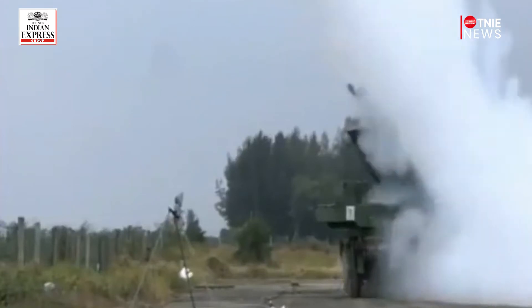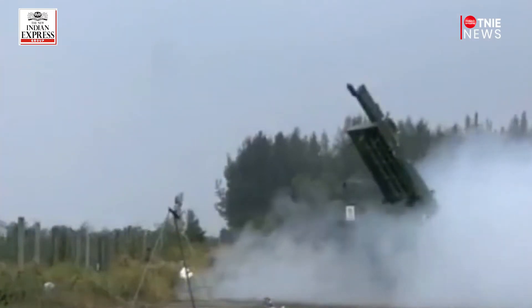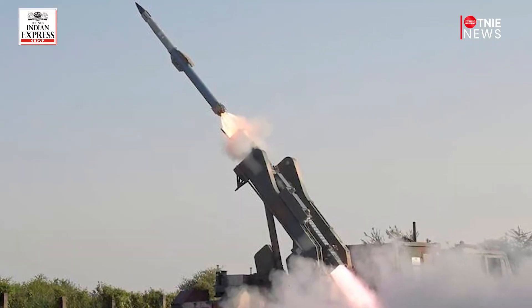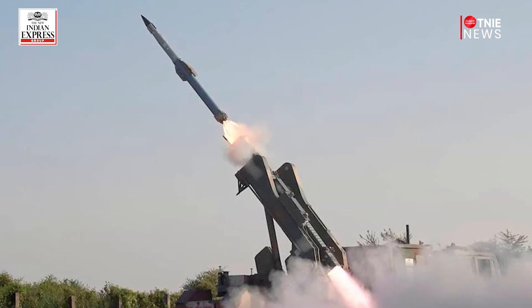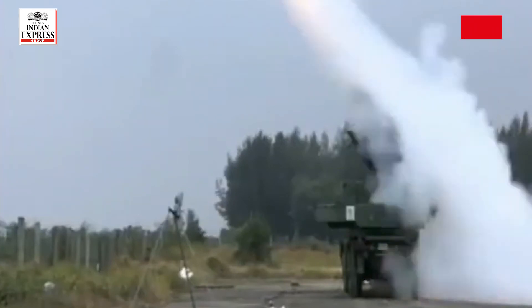The missile system uses a single-stage solid propellant rocket and is built using an indigenous subsystem. It can be deployed from mobile launchers, each of which has six missile carriers in a canister to make transportation easier, providing on-the-go support for ground forces.